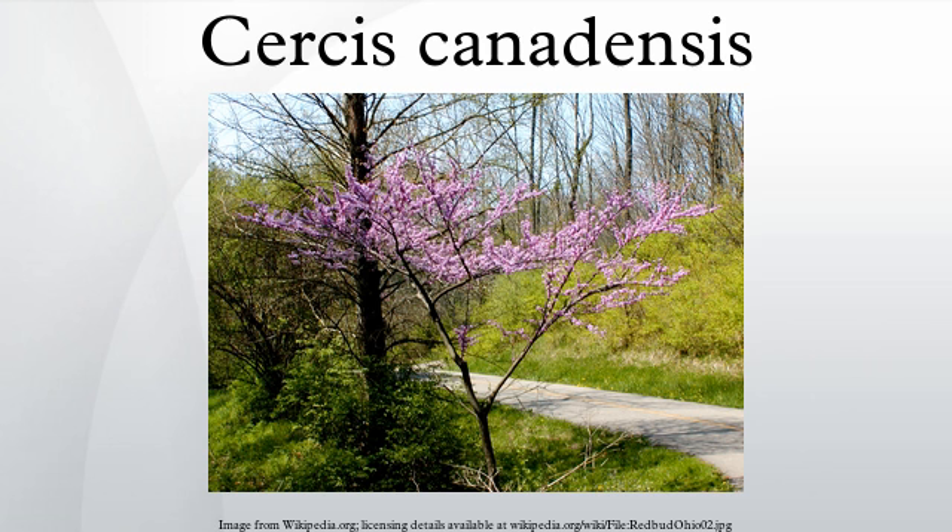In the United States, this tree is difficult to grow further west into arid areas west of western Kansas and Colorado, as there is not sufficient annual precipitation. Its far northern range of growth is the lower Midwest, Ohio Valley, to the south of Boston.